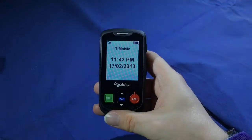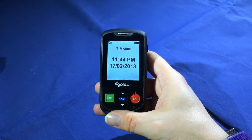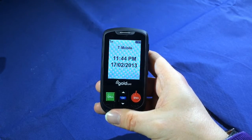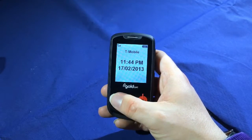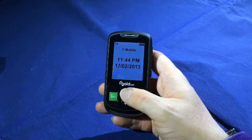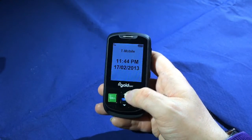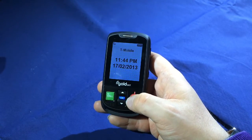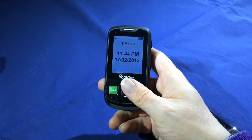On the front of the phone, the Aalto 2 features a 2-inch colour LCD display. On the left-hand side of the phone is a square call button. In the middle of the phone there are two navigation buttons and an OK button in the middle, and on the right-hand side there is a round red end button for ending the call.